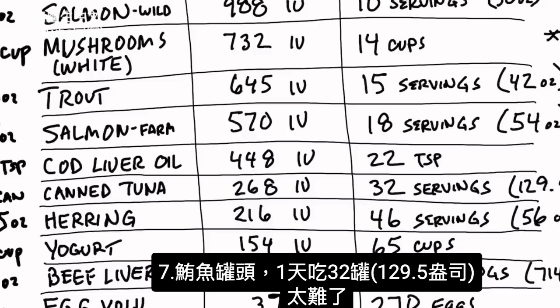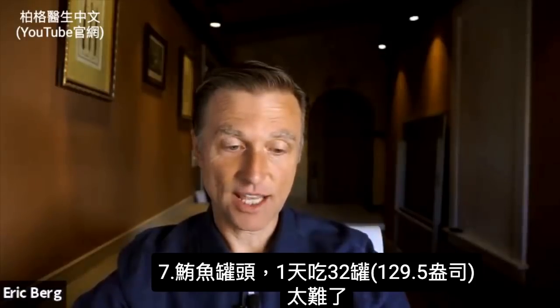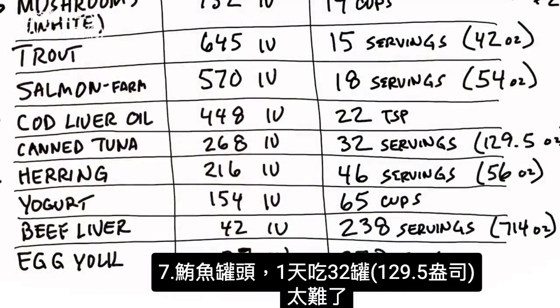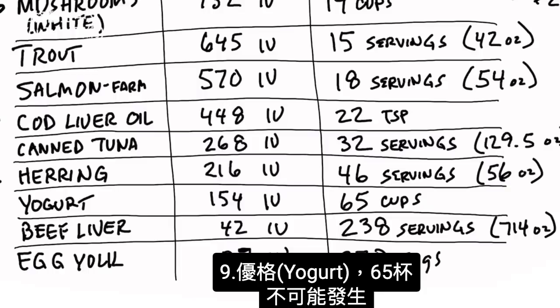Canned tuna: 32 servings — that's 129.5 ounces, or 32 cans. Try to consume that in a day. Then we have herring: 46 servings, that's 56 ounces — impossible. Yogurt: you'd need 65 cups. Not going to happen.